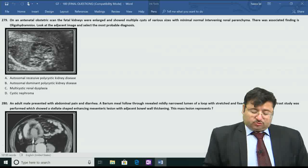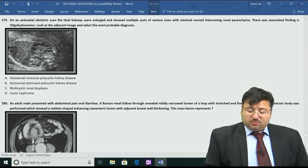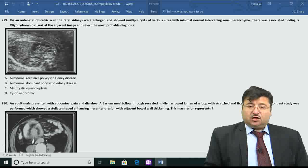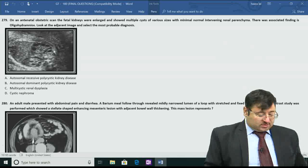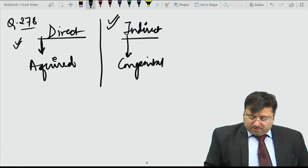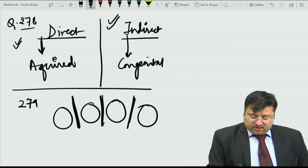Moving on to question number 279, this is an obstetric scan showing fetal kidneys. There are multiple cysts of various sizes with minimal normal intervening renal parenchyma, and it is associated with oligohydramnios. The correct answer is multicystic renal dysplasia. Why? Because they are non-communicating. Had they been communicating, the answer would have been polycystic kidney disease. There are multiple non-communicating cysts with minimal intervening renal parenchyma - this is the key to making the diagnosis.